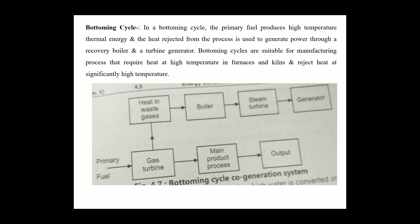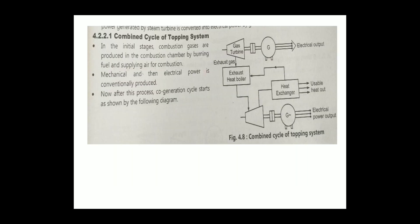The difference between topping cycle and bottoming cycle: the topmost aim of the topping cycle is to generate electrical power first. Next is the combined cycle of the topping system. In the initial stages, combustion gases are produced in the combustion chamber by burning fuel and supplying air for combustion. Mechanical and then electrical power is produced by conversion.